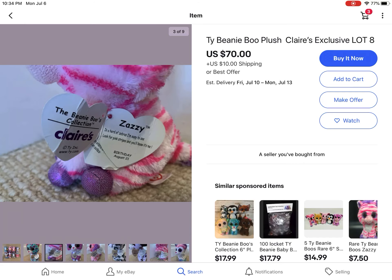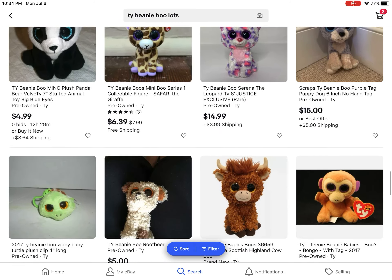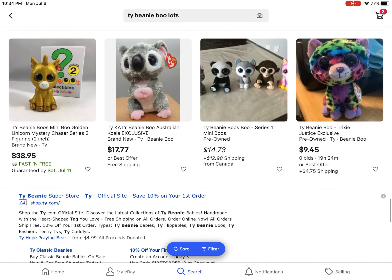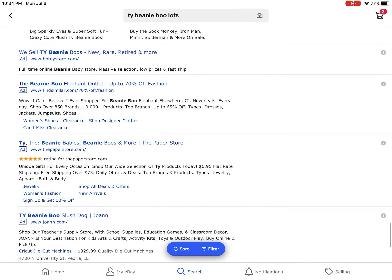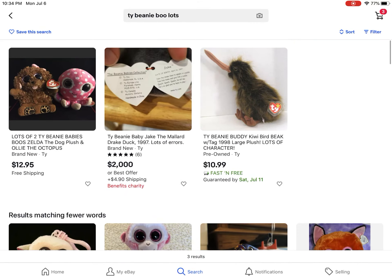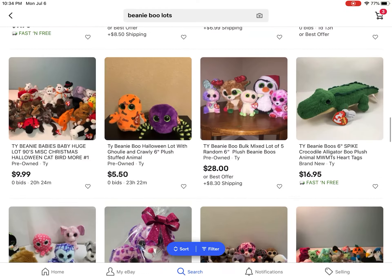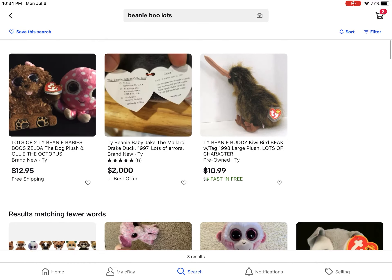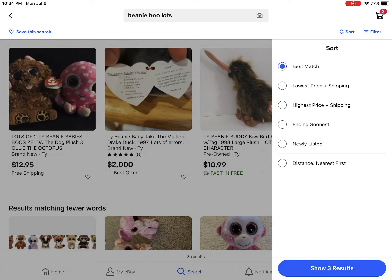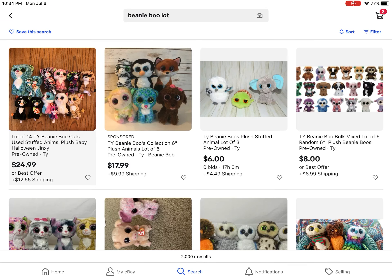If you want a bunch of beanie boos with tags for a good price, that's a pretty good deal. Then we have a beanie boo girls listing - $70. I think that's pretty overpriced; you can get them for cheaper. You just have to look for them because you've got to get them at a good price. Let me look up 'lot' instead of 'lots' to find more.